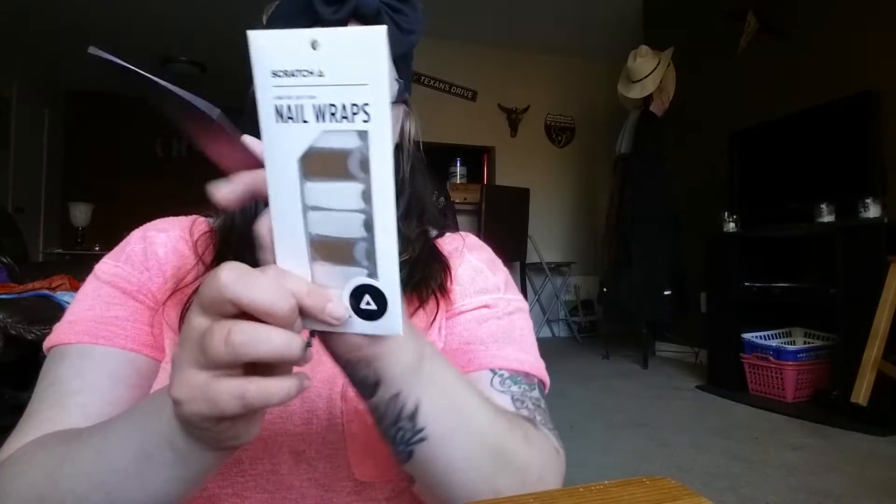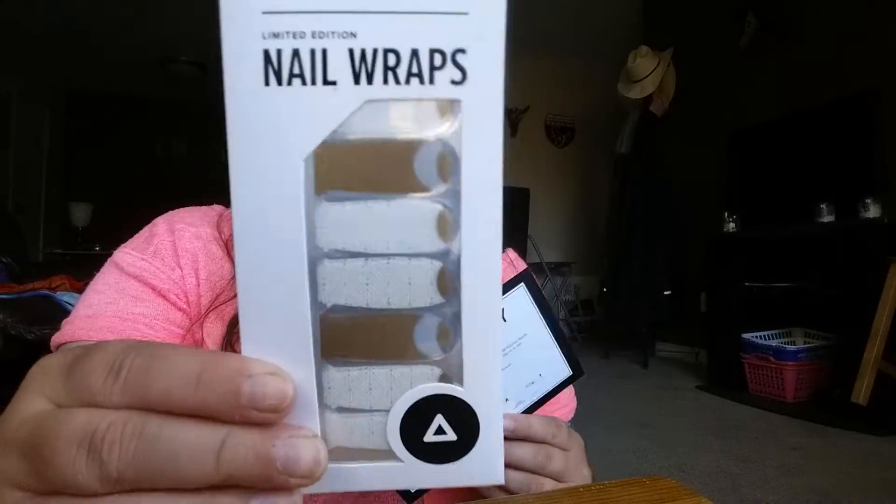I've seen somebody wear these on Instagram so I'm kind of excited — these nail wraps. This is Scratch Nail Wraps, full size, retails $12. Get a full mani with these nail wraps in less than 10 minutes. Of course it tells you how to use it as well.